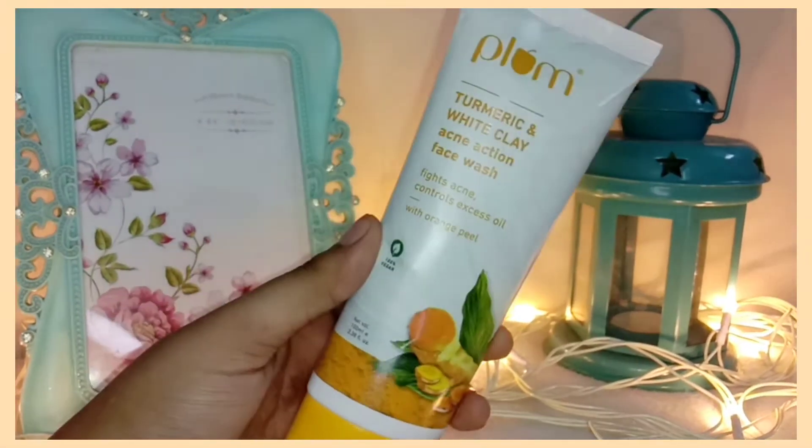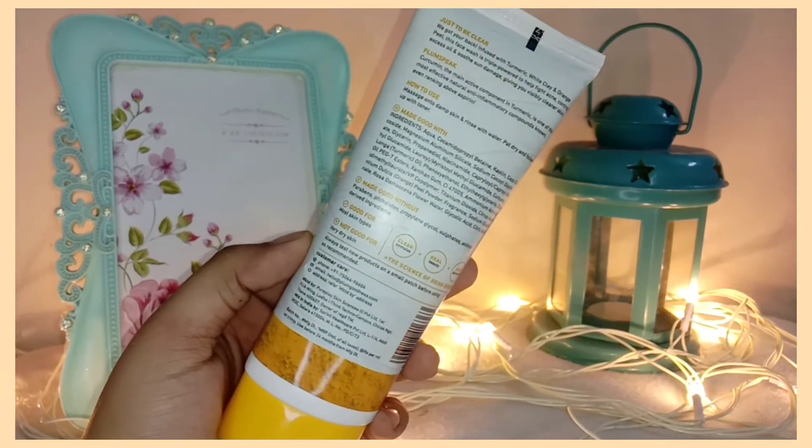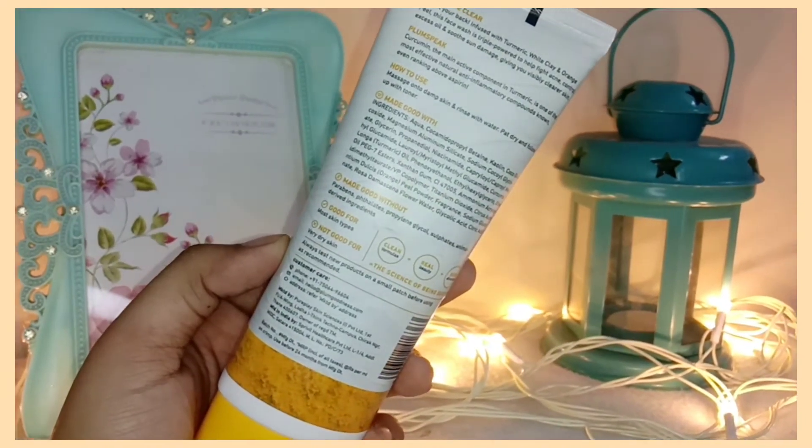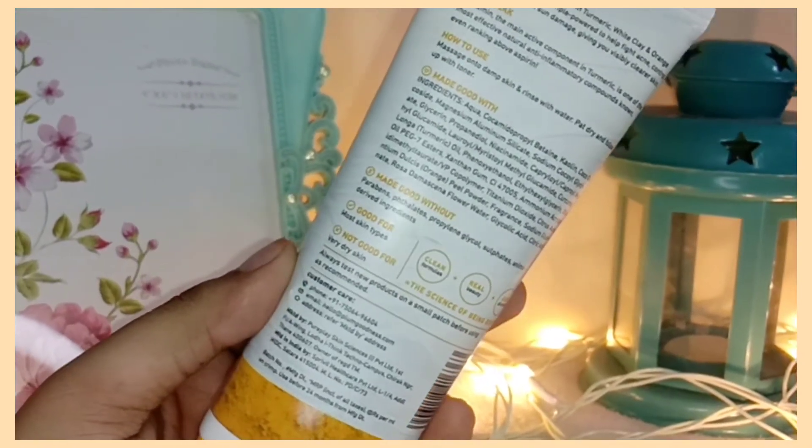This face wash contains turmeric, and turmeric is great for our skin. The turmeric is a powerful ingredient — it fights acne and inflammation.